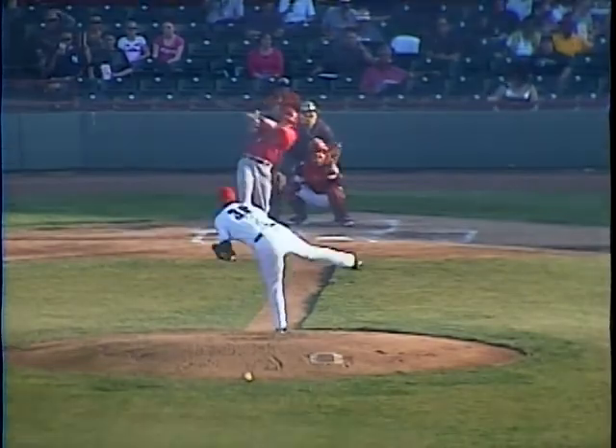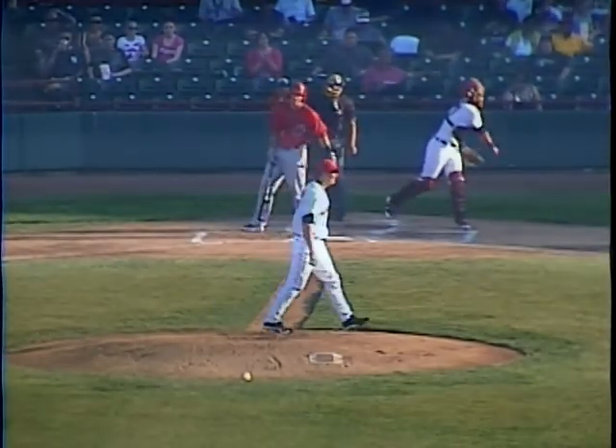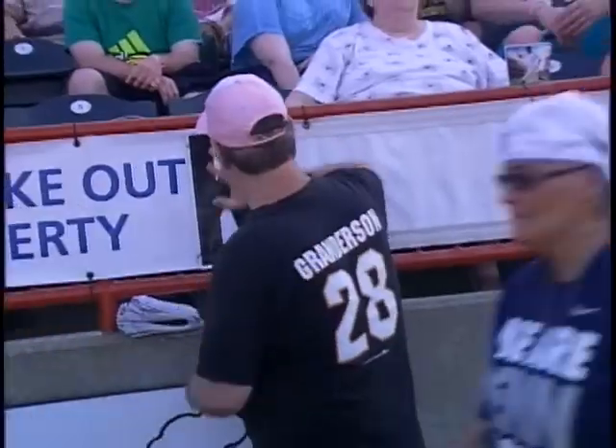The pitch. Swing and a miss. He struck him out. First strikeout of the day for Warwick. Two down in the inning.